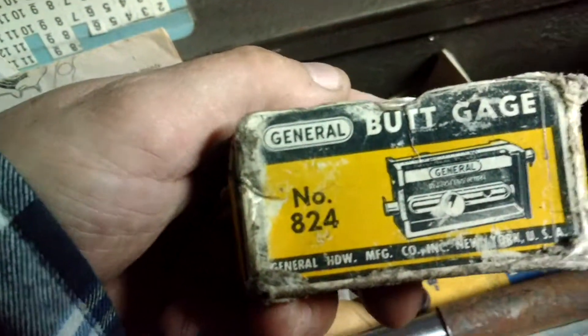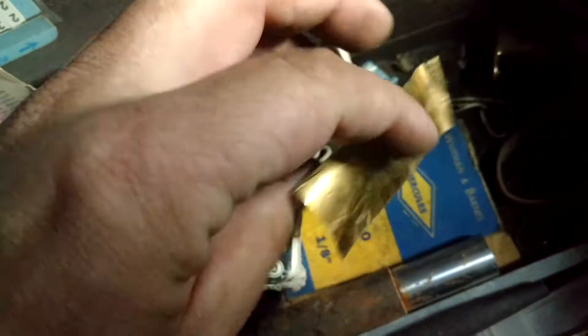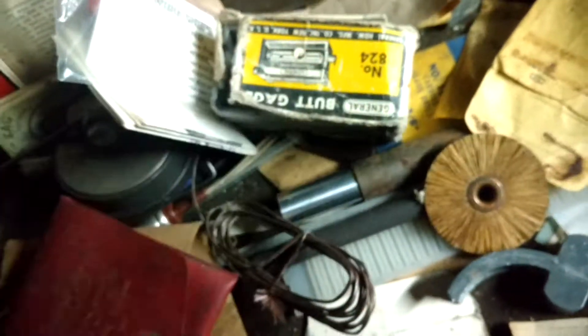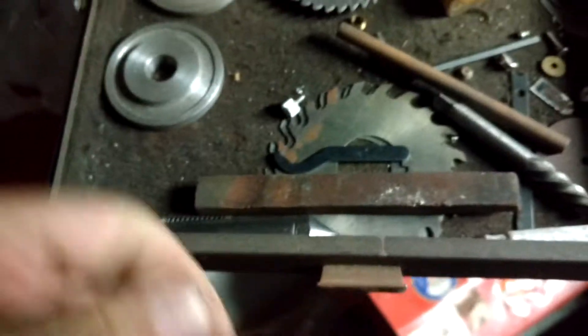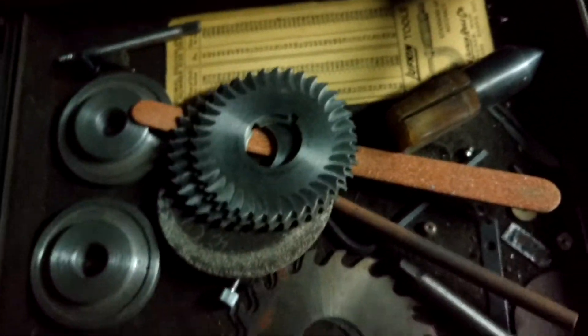Butt gauge. All kinds of weird stuff. Another box — special machine tools. Bandy mirror. Chuck.